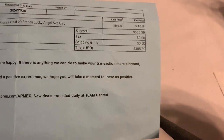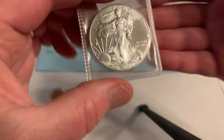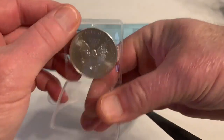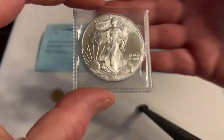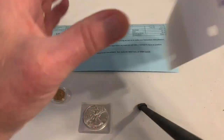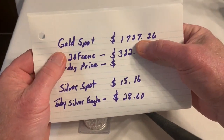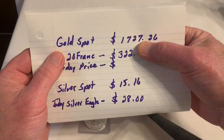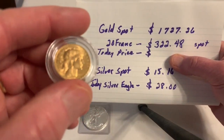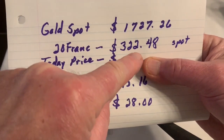We'll show you in a minute what that costs now. Another coin I wanted to talk about is the Silver Eagle — a one-ounce U.S. government mint coin and piece of government-issued bullion. The gold spot price today is $1,721.26, which would make the 20 Franc worth $322.48 if valued at spot price.